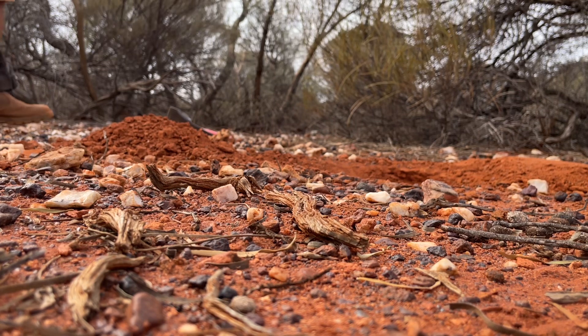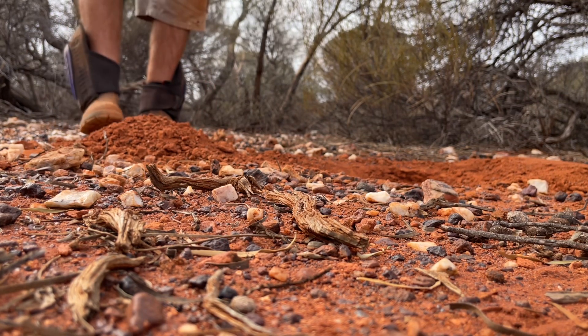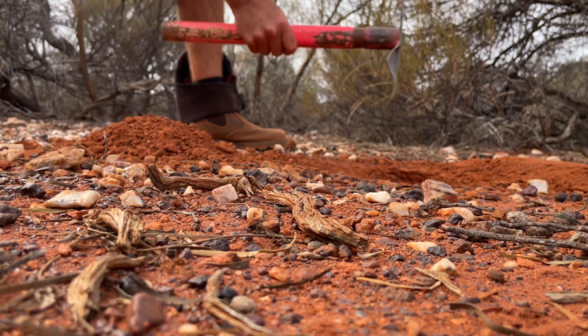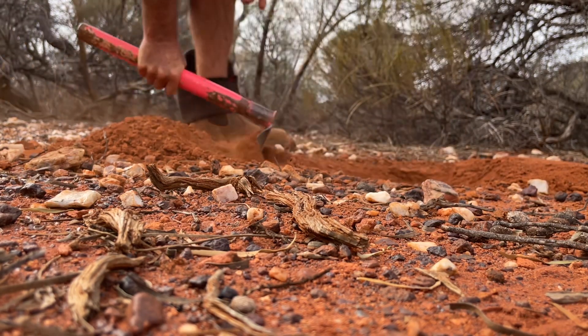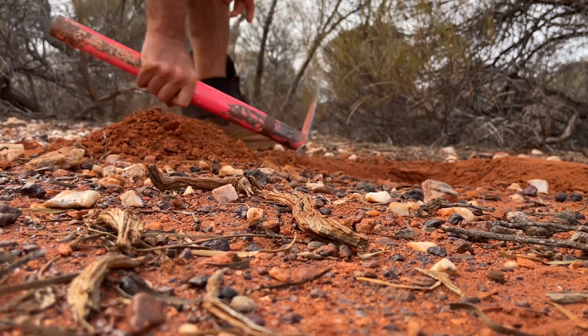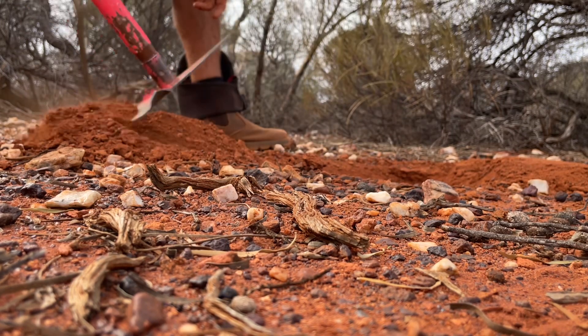I've come down about two inches and started to hit the rock — not the bedrock, but there's just the gravel base. Anything at the moment breaking the monotony.